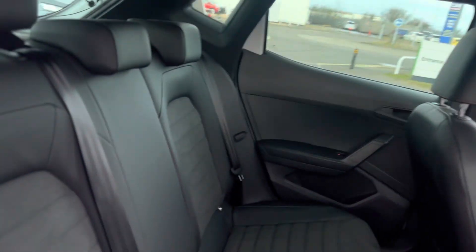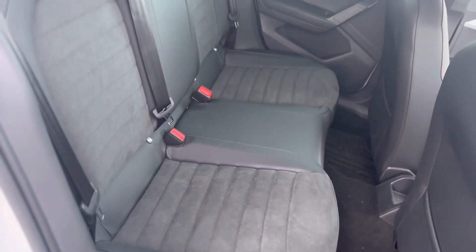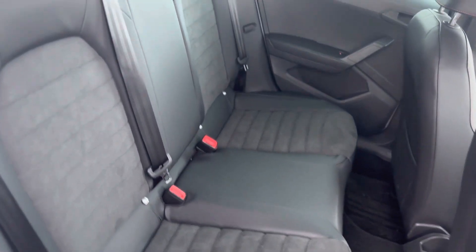Moving inside the vehicle. As you can see it's the suede and leather combo with the isofix plates to both rear seats.